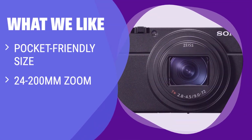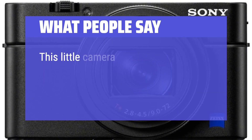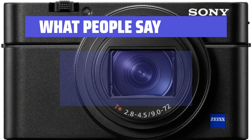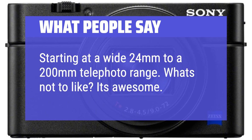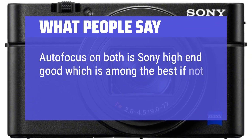What we like: If you are looking for a compact camera with great zoom power and 4K recording capabilities, you should consider this option. It's ideal for photographers who want a pocket-friendly option with more versatility than a smartphone. What people say: 'This little camera takes amazing quality photos — way better than a Fuji X100V — and so small it fits in your pocket. Starting at a wide 24mm to a 200mm telephoto range, what's not to like? It's awesome. Autofocus is Sony high-end good, which is among the best, if not the best.'